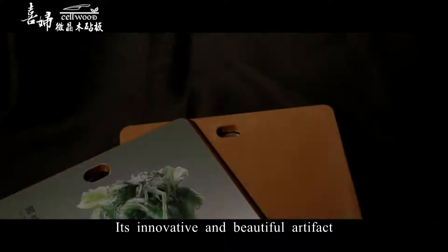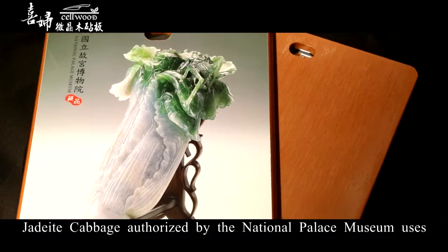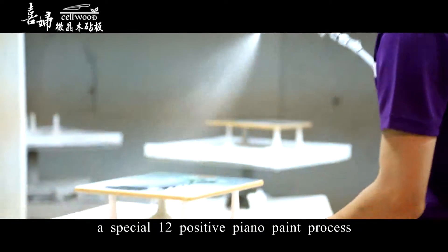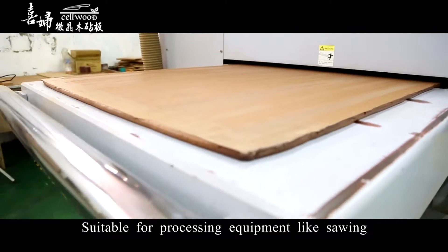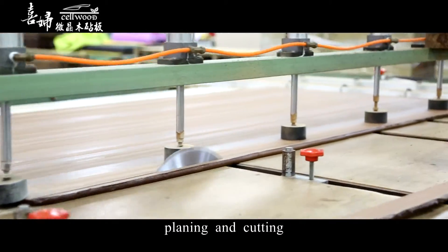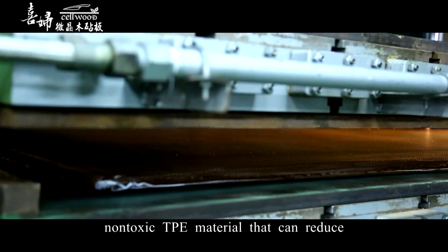Its innovative and beautiful artifact, the jade-eyed cabbage, authorized by the National Palace Museum, uses a special 12-positive panel paint process suitable for processing equipment like sewing, planning, and cutting. It is recognized worldwide for using non-toxic TPE.